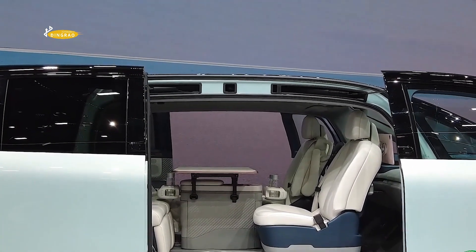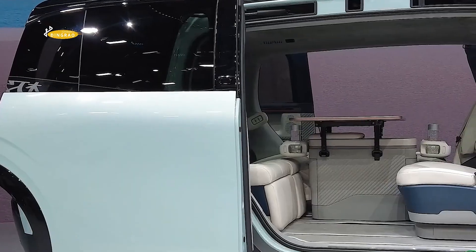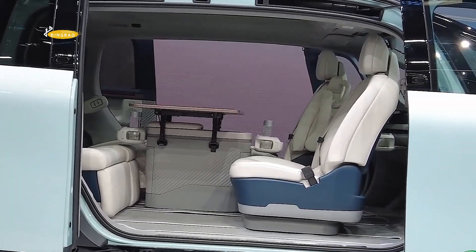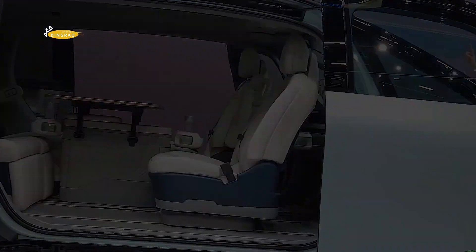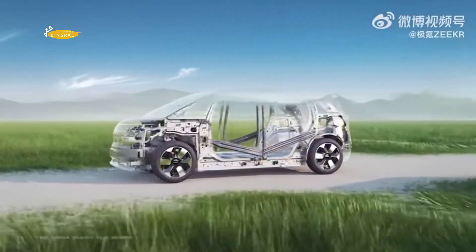In the compact MPV, the combined side door openings reach a length of 1,480 millimeters. In fact, the Zeekr Mix actually has center columns, which are simply integrated into the doors in the form of vertical reinforcements made from ultra-high-strength steel.